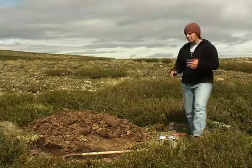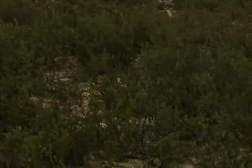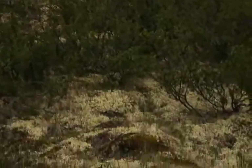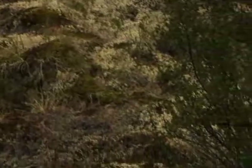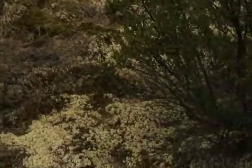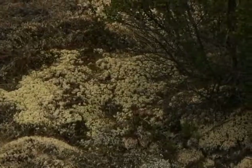In terms of the vegetation at this elevation, we've got a lot of dwarf birch — low-lying birch species around here. We've also got some Salix species, some Dryas, some low shrubby willow, a few grass species, and then a whole range of lichens as well.